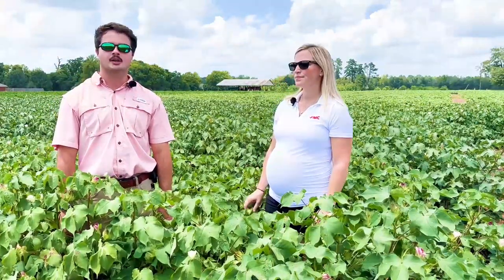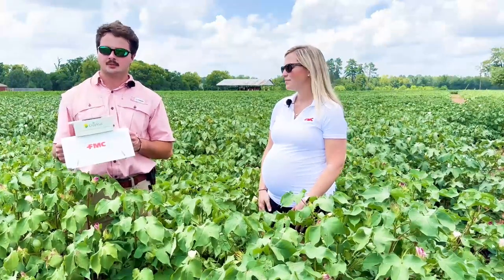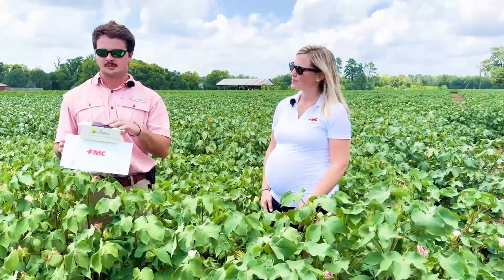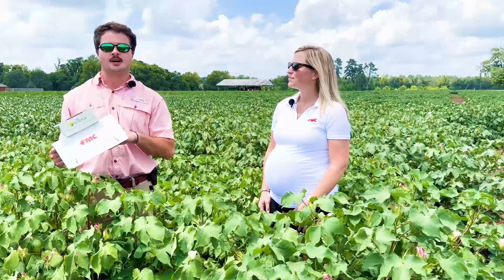We've been working with Dr. Scott Graham at Auburn University to develop a new delta trap. As you can see here, this is the new smart delta trap. The reason it is smart is it has a camera placed on here. It's powered by solar, which takes pictures daily of the sticky sheets that catches the moths.